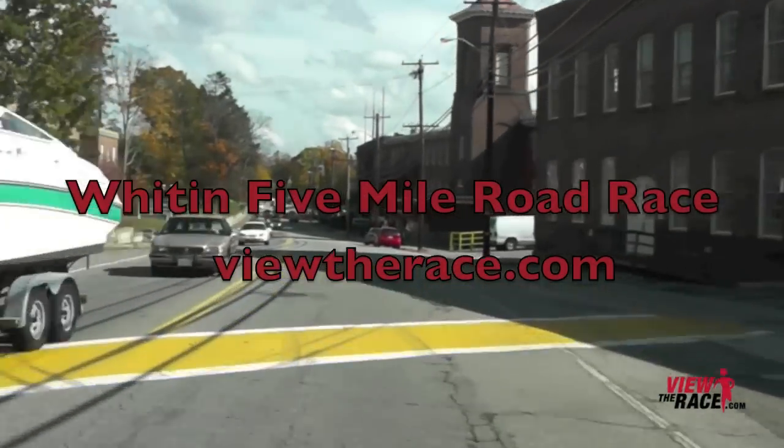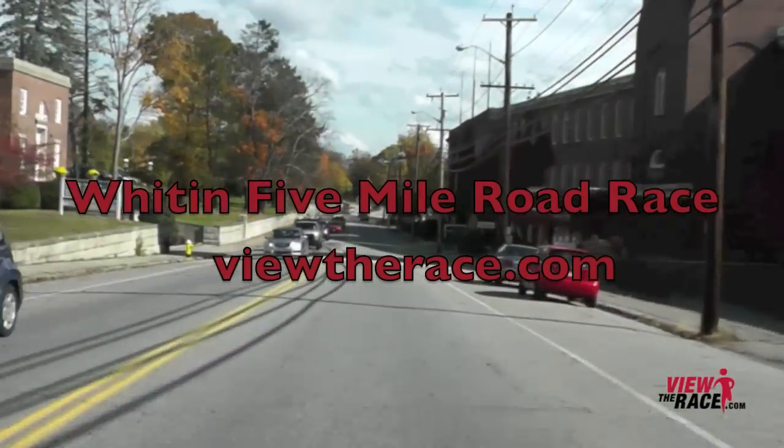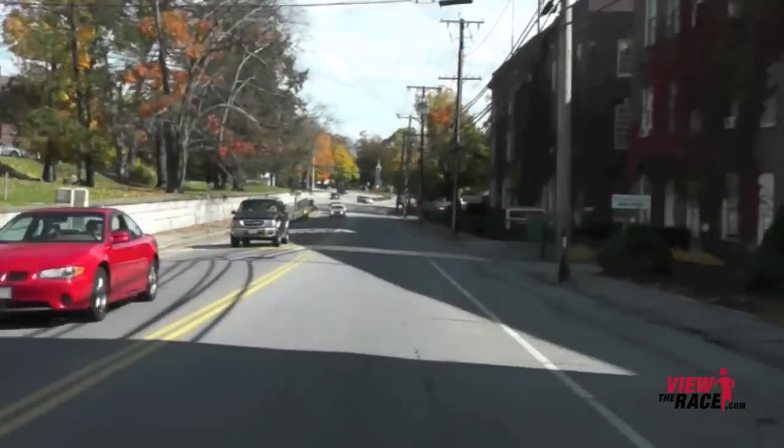Welcome to ViewTheRace.com. This is the Whitin Five Mile Road Race from Whitinsville, Massachusetts.